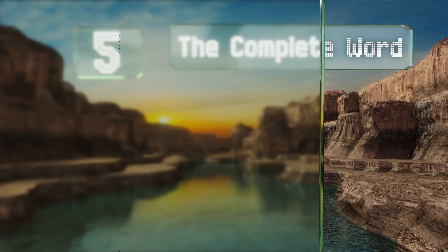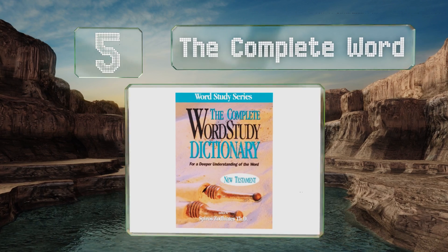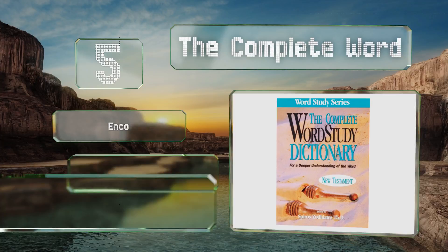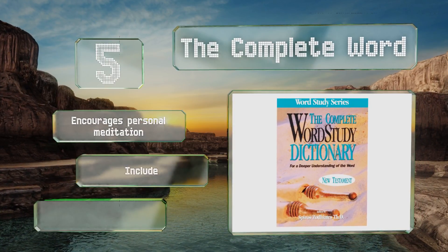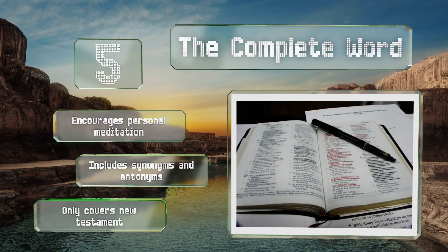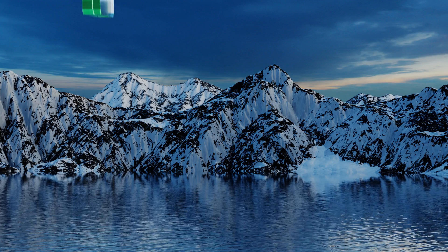Halfway up our list at number five, the Complete Word dives deep into some of the more recently written books. Written by an esteemed Greek scholar, it's an excellent guide for deciphering the original text and applying it to a modern audience, complete with usage context. It encourages personal meditation and includes synonyms and antonyms, but it only covers the New Testament.